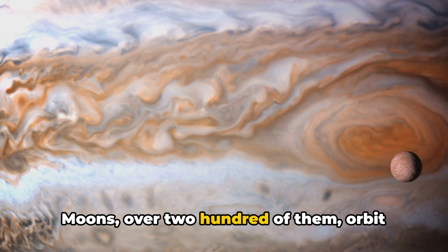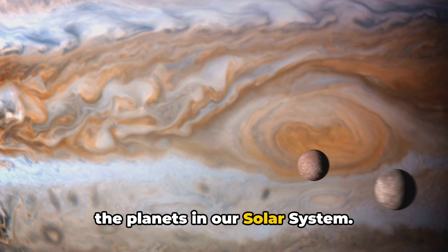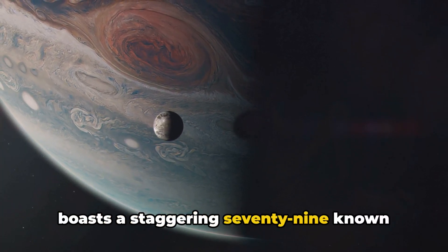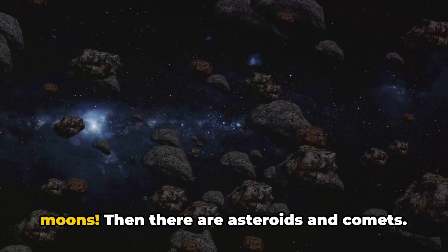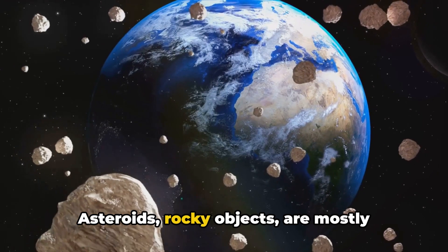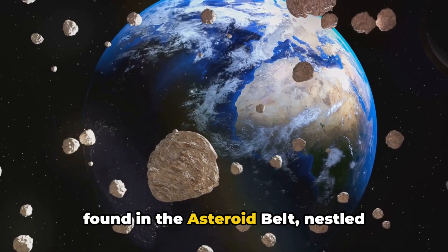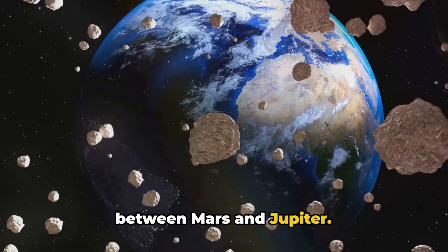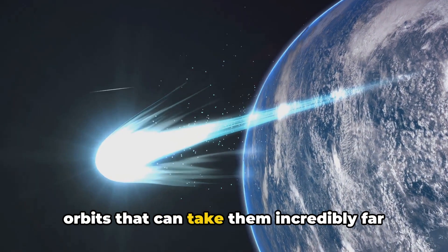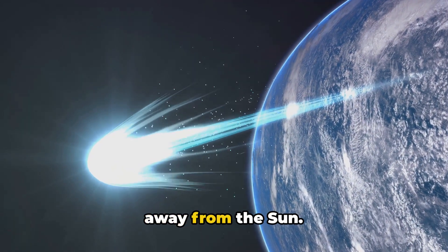Moons — over 200 of them — orbit the planets in our solar system. Earth has just one moon, while Jupiter boasts a staggering 79 known moons. Then there are asteroids and comets. Asteroids are rocky objects mostly found in the asteroid belt nestled between Mars and Jupiter. Comets, composed of ice and rock, have orbits that can take them incredibly far away from the sun.